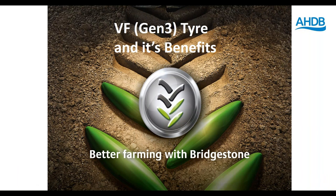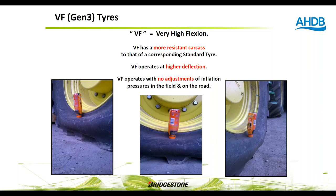The VF tyre — Very High Flexion — has a more resilient carcass than a corresponding standard tyre and operates with a great deal of deflection, creating a large bulge at the bottom. If you're unfamiliar with it, you might think it's overloaded or underinflated, but that's by design. Importantly, a VF tyre can operate with no adjustment to inflation pressure both in the field and on the road, provided the load is the same in both situations.